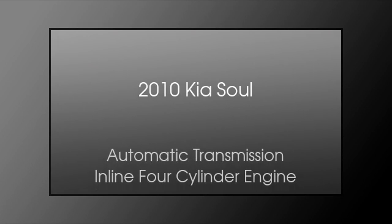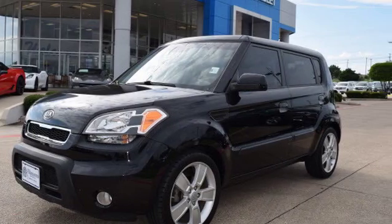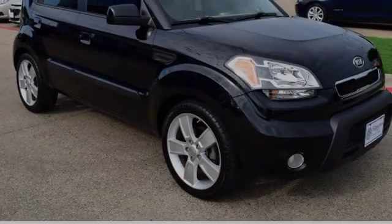This is a 2010 Kia Soul. This hatchback has an automatic transmission and an inline four-cylinder engine.